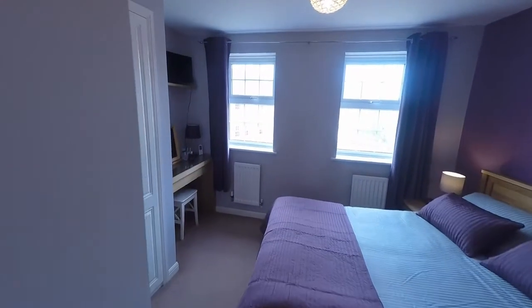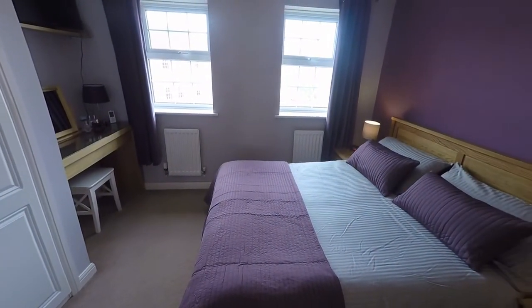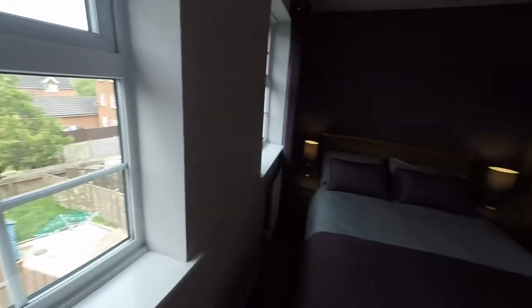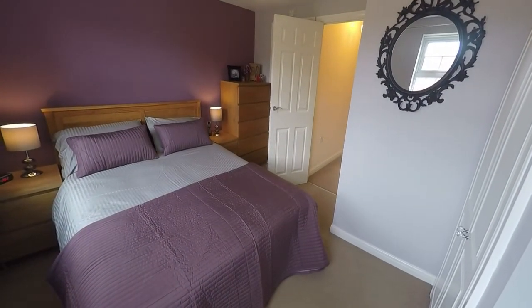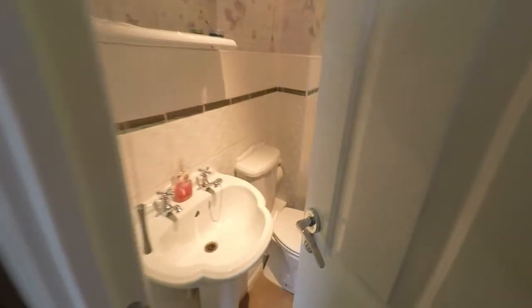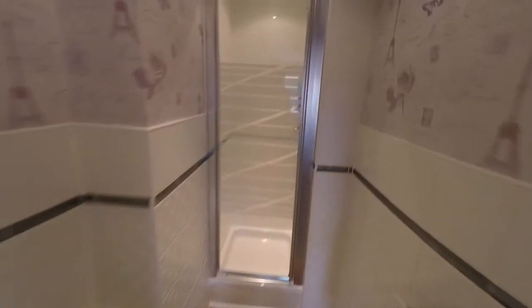Opposite across the landing we find the third bedroom, which is the master bedroom — again a large double bedroom with built-in storage. The dual windows this time face the rear. This bedroom also benefits from an en-suite shower room with a WC, a hand wash basin, and a shower enclosure.